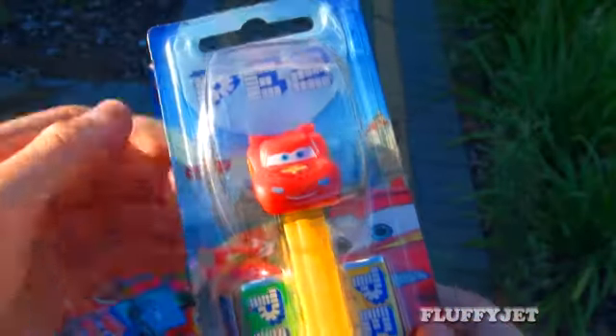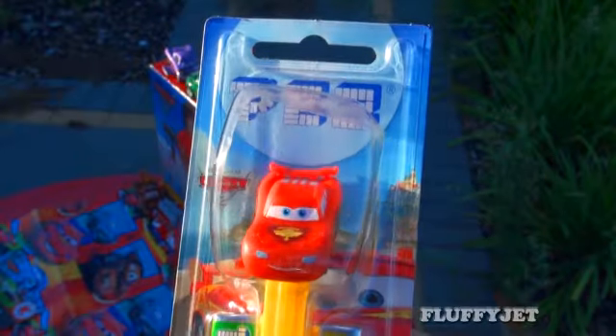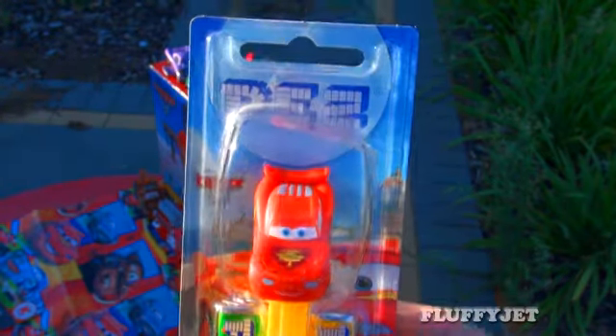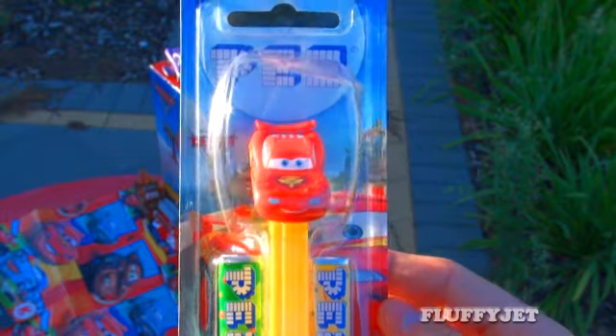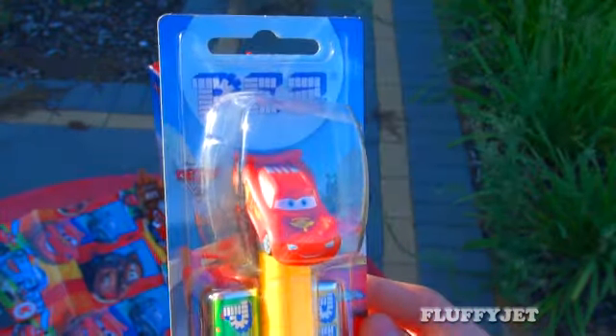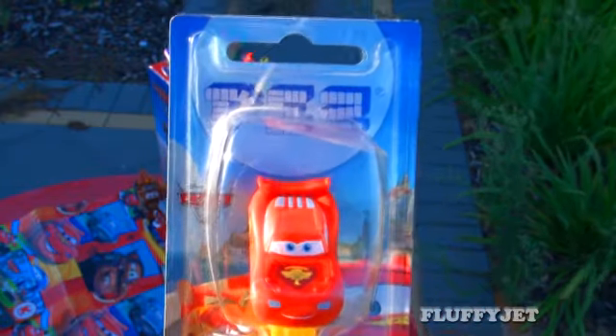Hey Youtubers, welcome to Fluffy Jet Productions. This is just something a little bit random that I came across probably more than a couple of months ago now. It's a Pez Lightning McQueen Dispenser and I think it's really awesome. So I just wanted to show you guys and we'll open it up and take a closer look.